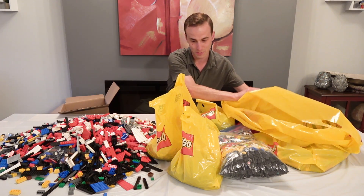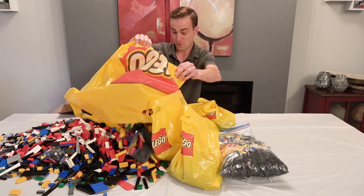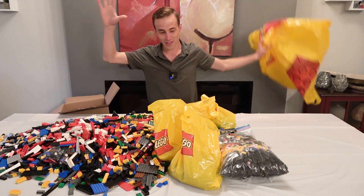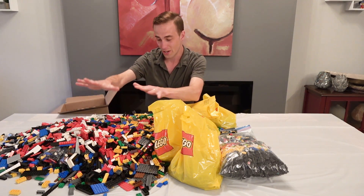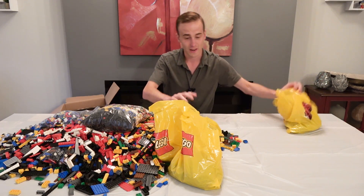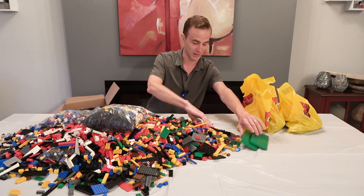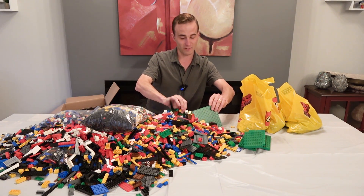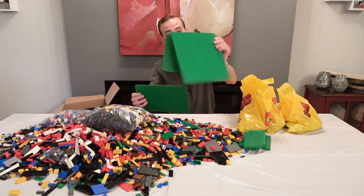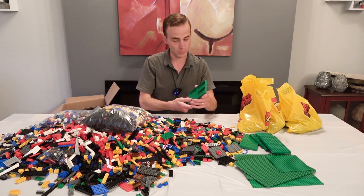Let's dump this big bag on top of that pile. So this is all of the stuff from the 30-pound lot — all these bricks, plus freezer bag number one and freezer bag number two full of smaller parts. We've also got some large thick panel plates, which are really cool and great for landscaping. There are large old-school green plates with rounded corners, and also a 32x32 base plate.